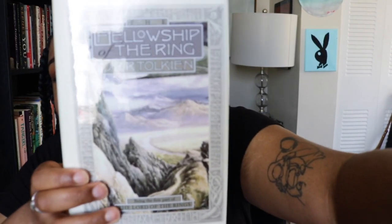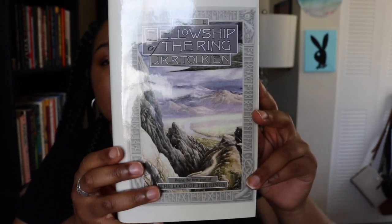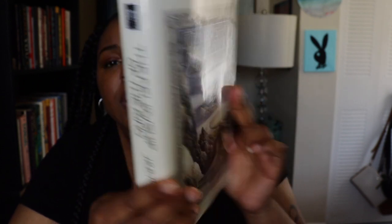Here's the original cover for comparison. They're nice and classic — I mean, it's just a mountain. The new dust jackets are really something else by comparison.